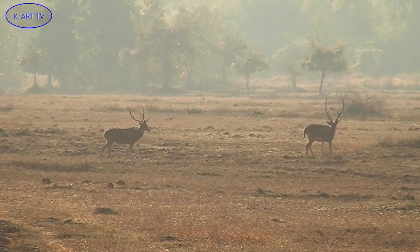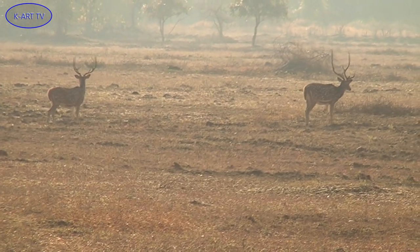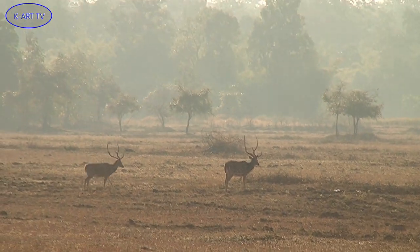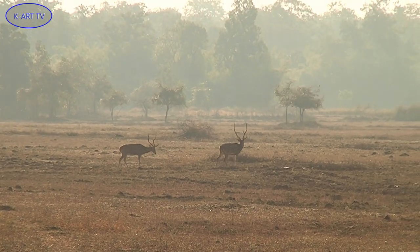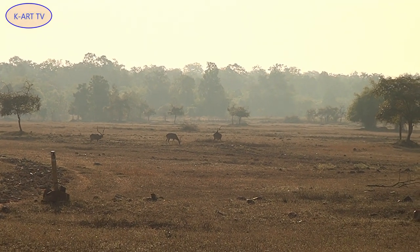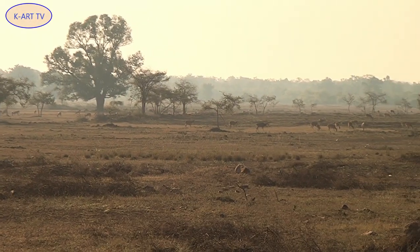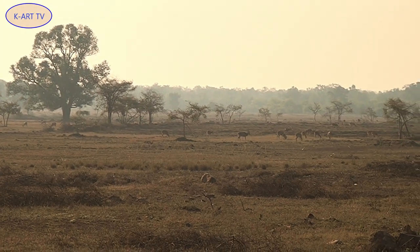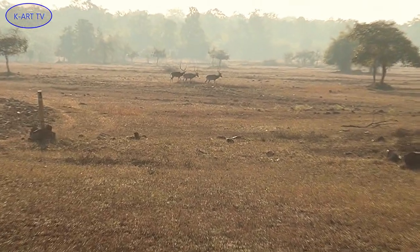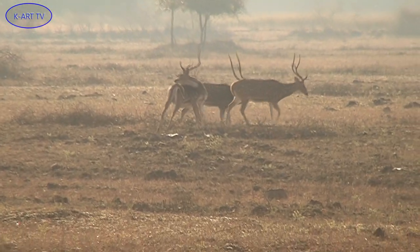It stands at about 35 inches tall and weighs about 187 pounds. The deer's golden coat is speckled with white spots and has a white underbelly. Its curved, three-pronged antlers extend nearly three feet and shed each year.